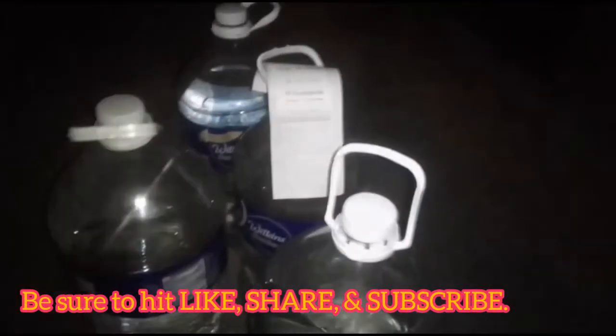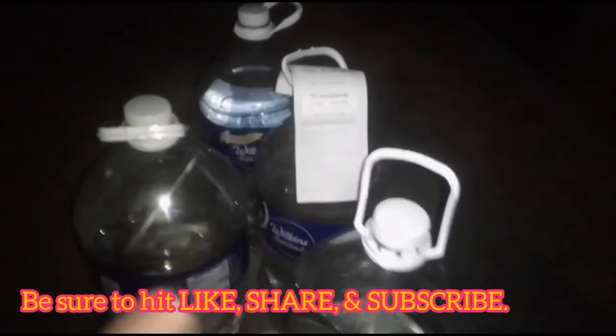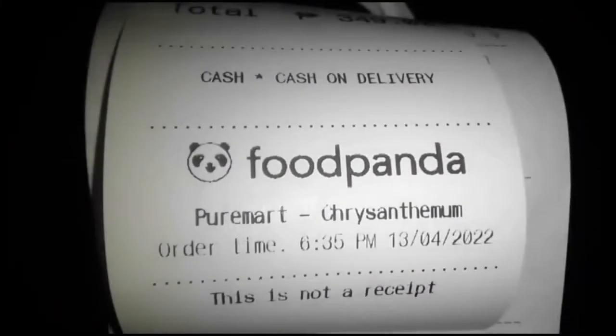Okay, so we got another Food Panda merchant for you guys. It's actually one of their shops and it is known as Your Mart Crisantil.